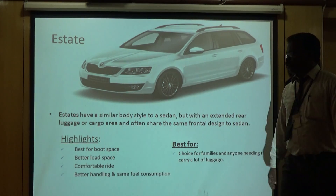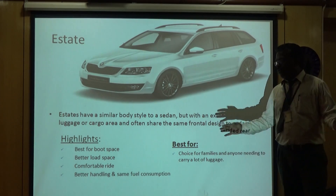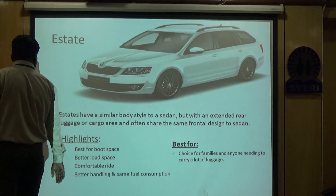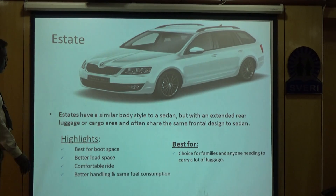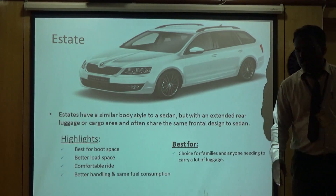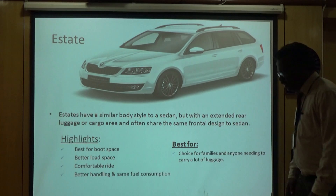Next comes the estate category. Estates are similar to a sedan but with an extended rear to accommodate more cargo or luggage. The features include the best boot space, better load space, comfortable ride, better handling and fuel economy. It is a great choice for families or anyone needing to carry a lot of luggage.